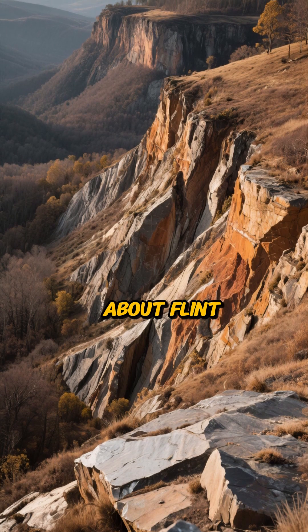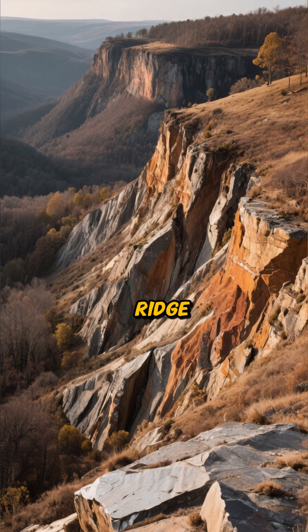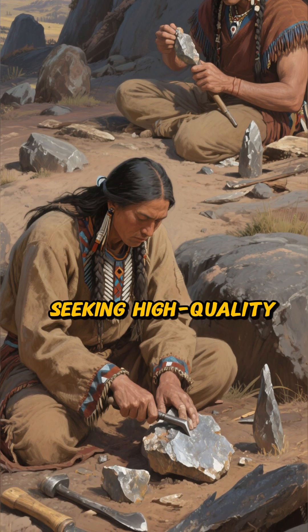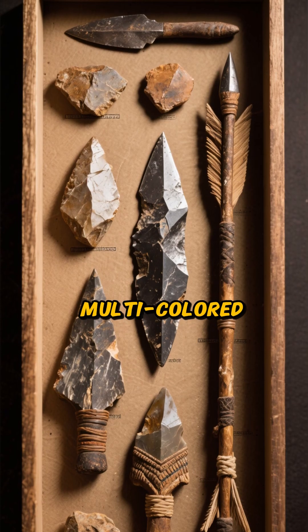First up, let's talk about Flint Ridge. Tucked away in Licking and Muskingum counties, this isn't just any old ridge. For thousands of years, this was the go-to spot for Native Americans seeking high-quality flint. They crafted everything from arrowheads to ceremonial blades from this vibrant, multicolored stone.